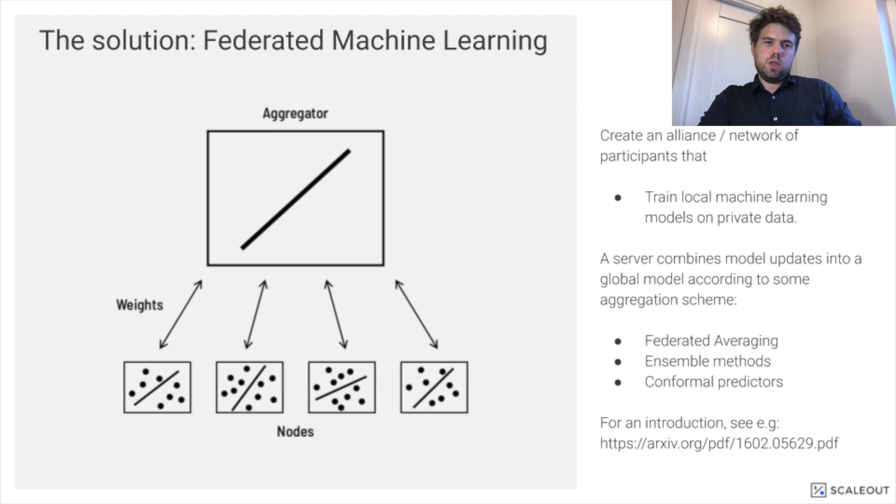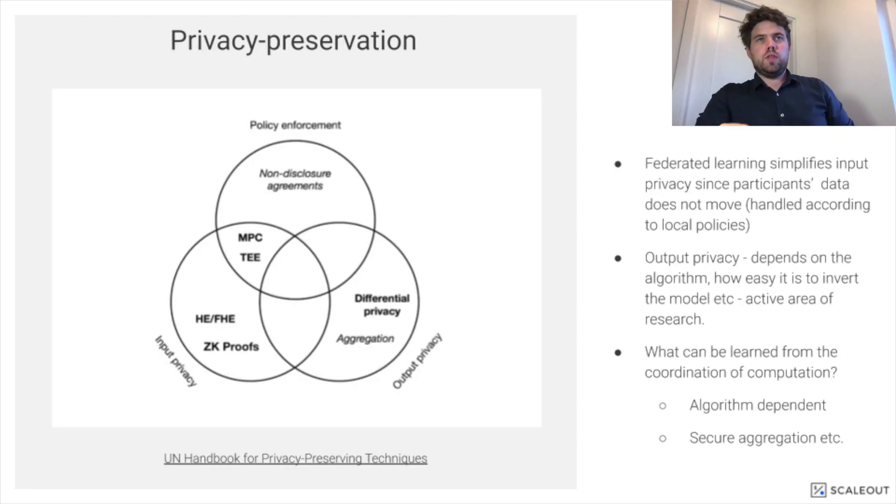Clients update the model, send the results back, and this is aggregated or combined by the server into a shared model. In this way, sensitive data never leaves the premise or the protective domain of the data owner. At the same time, its information encoded in the machine learning model is shared across this alliance.